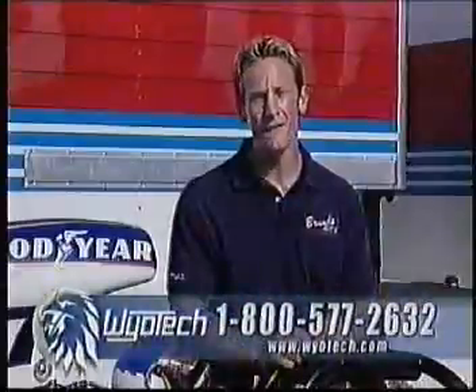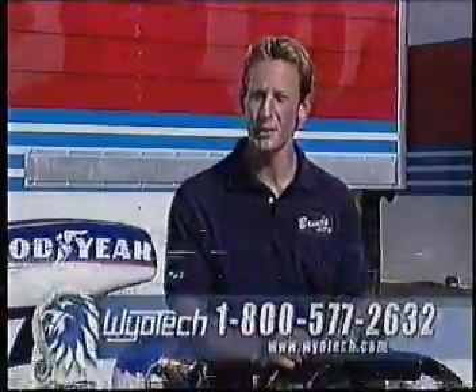Your hands-on training will give you an inside track to a terrific job. See how far an education from WyoTech can take you, and who knows, maybe we'll see you in the pits.